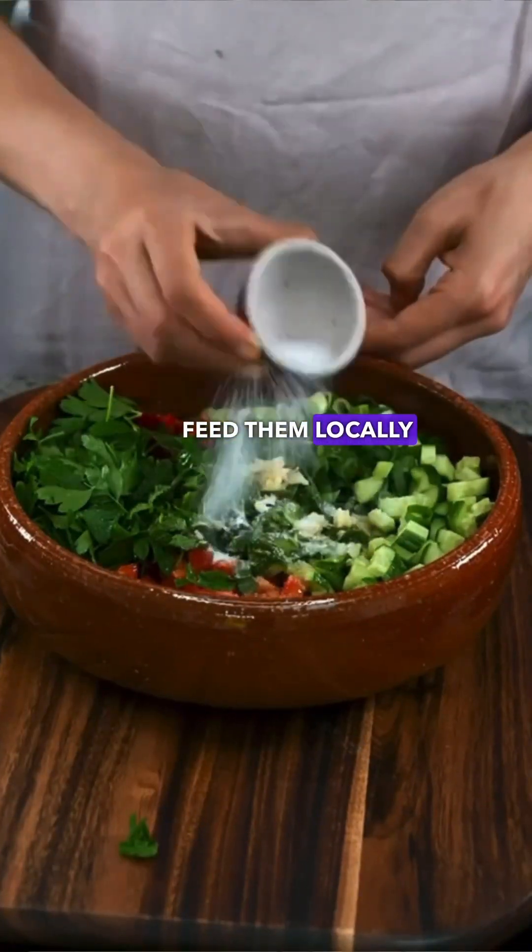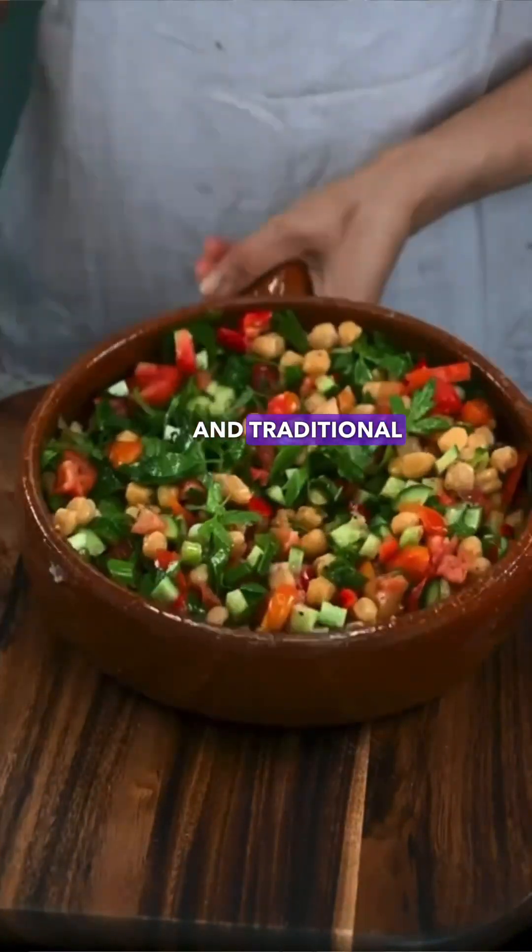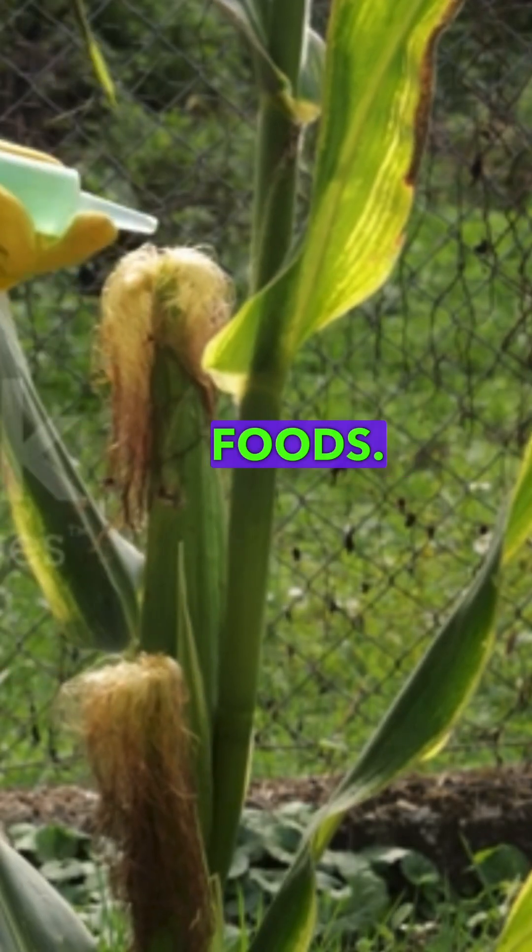Feed them locally grown, organic and traditional based food, and avoid giving them genetically modified foods.